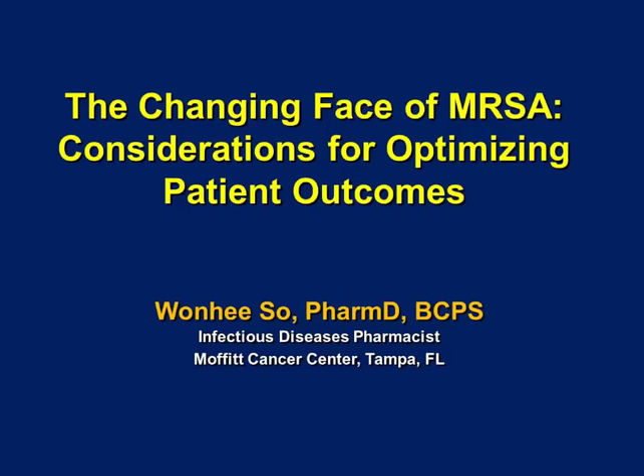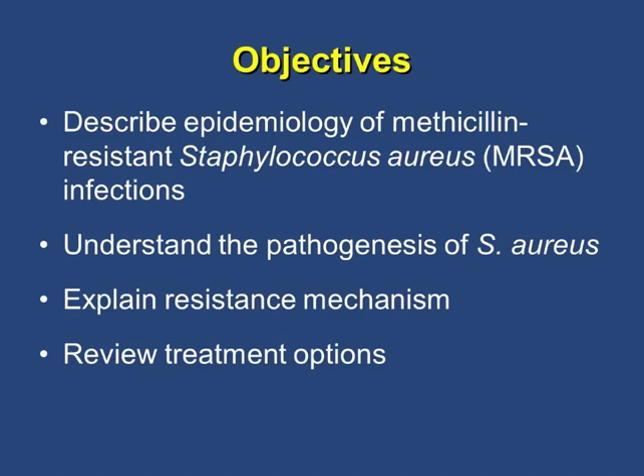Welcome everyone. My name is Won Hee. I'm a new pharmacist, started in November of last year at Moffitt. We'll look at the epidemiology of MRSA infection, understand the pathogenesis of Staph aureus in general, explain some of the resistance mechanisms, and review treatment options.